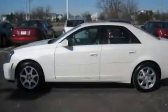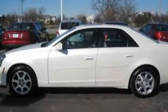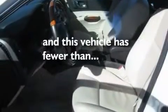Additional features include leather seats, performance tires, aluminum wheels, a traction control system, heated side view mirrors, and this vehicle has fewer than 61,000 miles on the odometer.